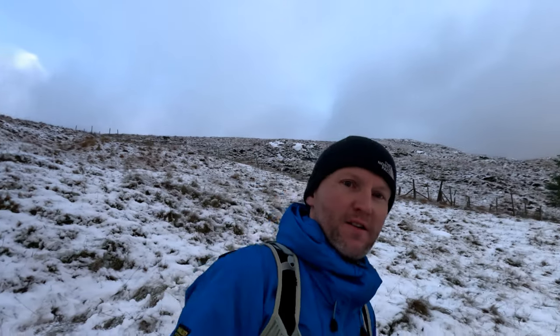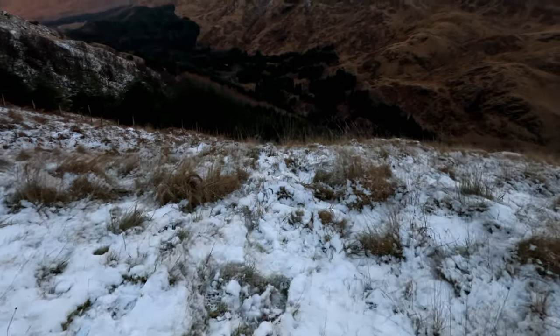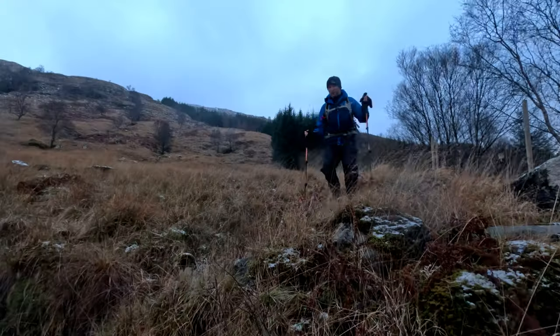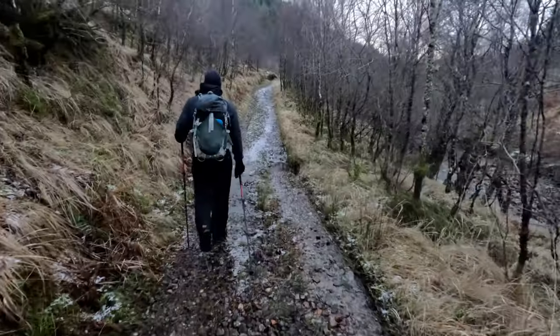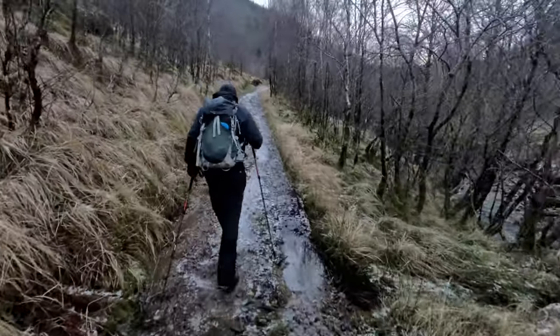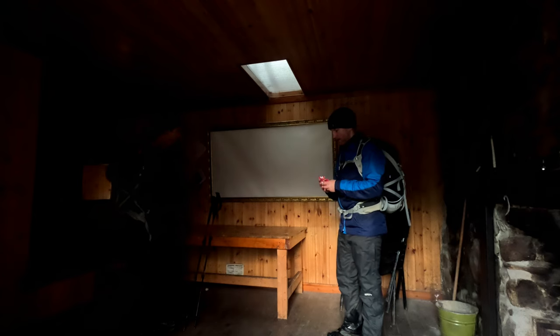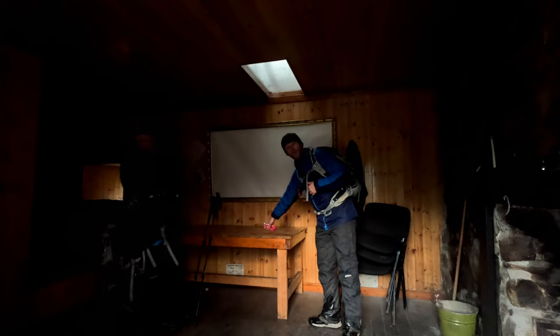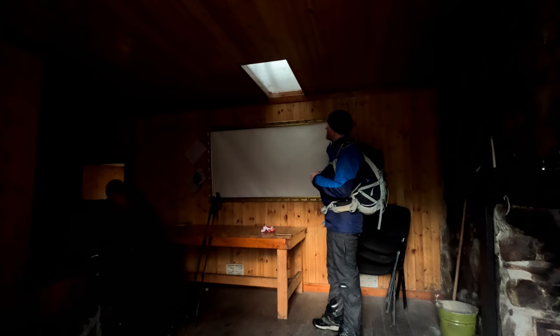Well, well, well — this is the slow, slippy descent back down to that track. Just a very quick stop to get all my stuff sorted, get these waterproofs off. Got a good couple of inches here.